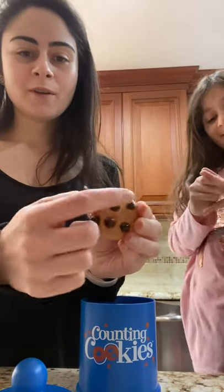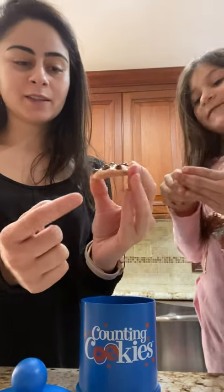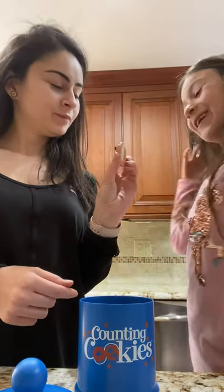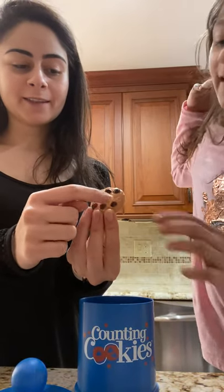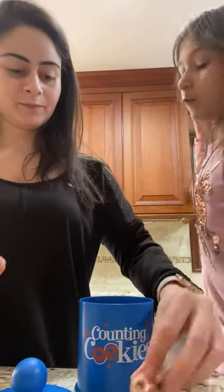Let's see if she knows her numbers: one, two, three, four, five, six. See, I do know my numbers! Six chocolate chips. So what is this number? Seven. Let's count together: one, two, three, four, five, six, seven. Seven chocolate chips. Six plus one equals seven.